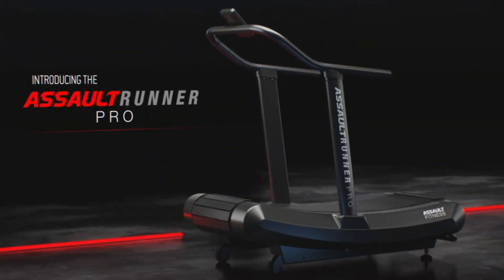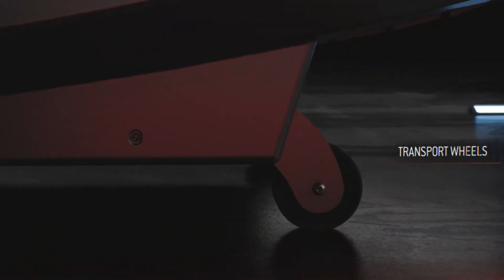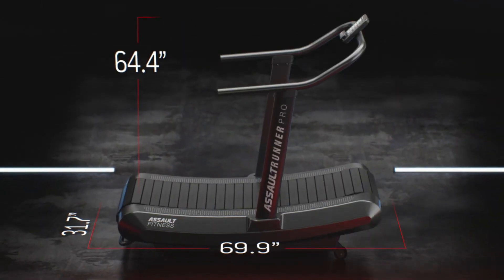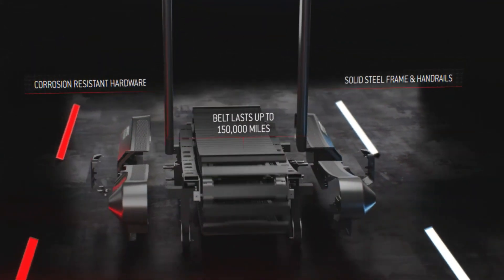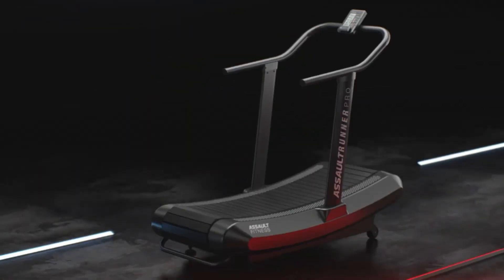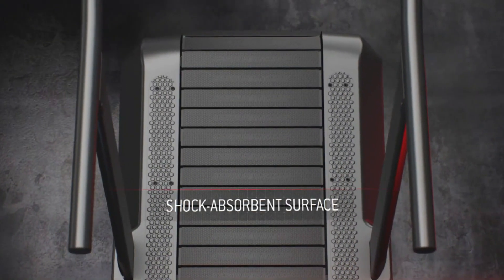Now, let's take a unique turn with our next pick, the AssaultRunner Pro. If you're on the lookout for a treadmill that puts you in control while being gentle on your knees, the AssaultRunner Pro takes the spotlight as the best manual treadmill for bad knees. With no motor, it allows you to set the pace, making it an excellent choice for those who want to control the intensity of their workouts. The curved design of the running surface promotes a natural stride, reducing impact on the knees.